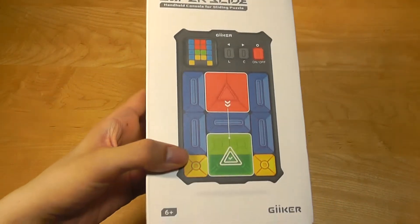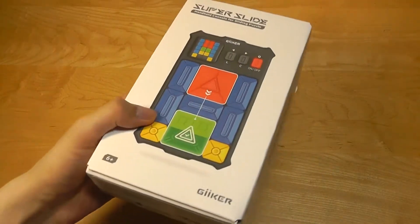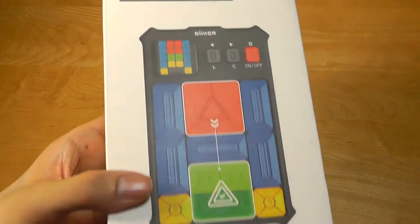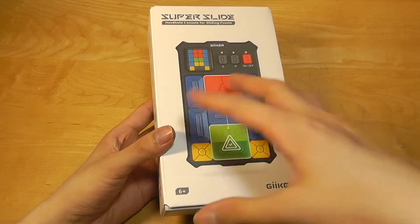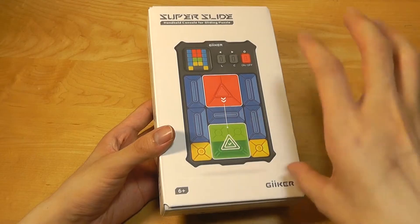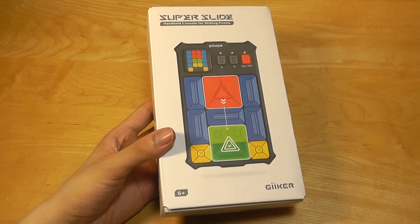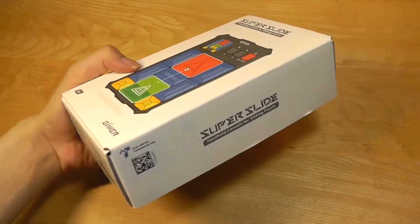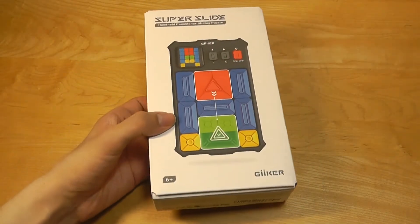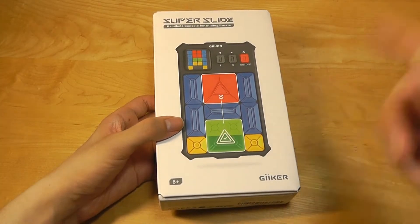This is the Super Slide. As the name implies, it's a slider puzzle type of game where the objective is to move this red block all the way to the bottom by rearranging the blocks you have available. There are usually one or two gaps you can use to rotate everything and solve these puzzles. This particular product sells for around $45 on Amazon, so it's not too bad — a little cheaper than the Kinect 4, but a little more than the Rubik's Cube.